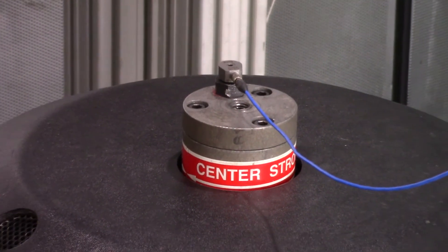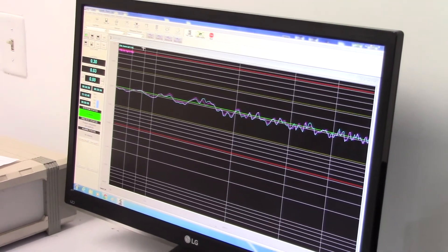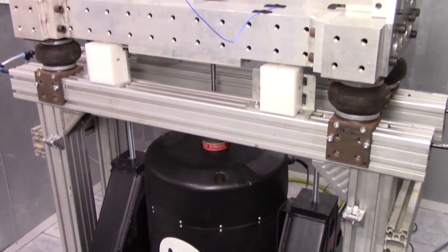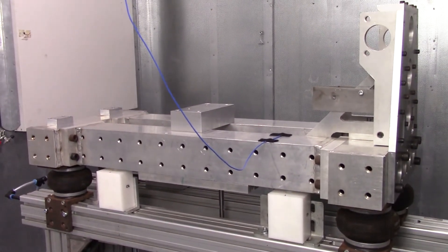First, we measure the sound level of the shaker while it's operating under the specified random vibration spectrum. Then we mount the BSR test fixture to the shaker and repeat the sound level measurement at the same test level.